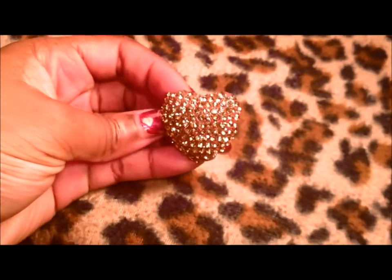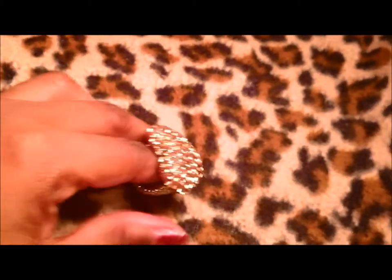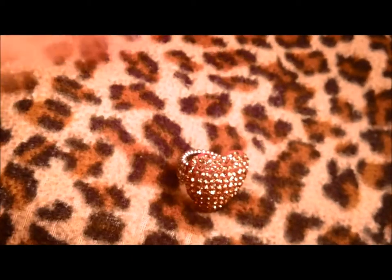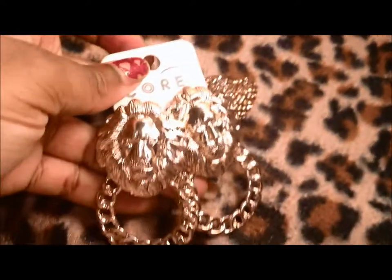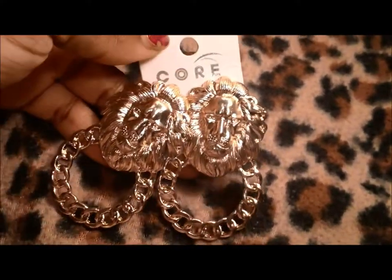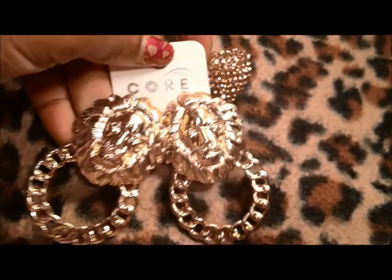I bought this ring from him. It's a heart on a stretchy band and it's just absolutely gorgeous. I also bought these earrings from him, which I love. These are solid, they're heavy. He had these in a silver tone too, which I didn't get — maybe I'll go back for them. But these are beautiful.